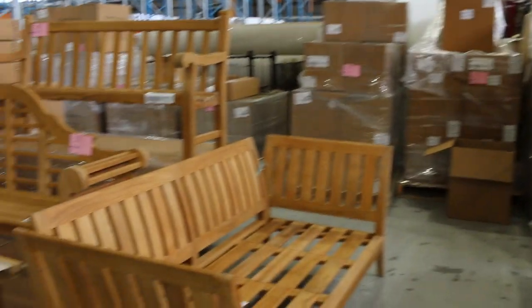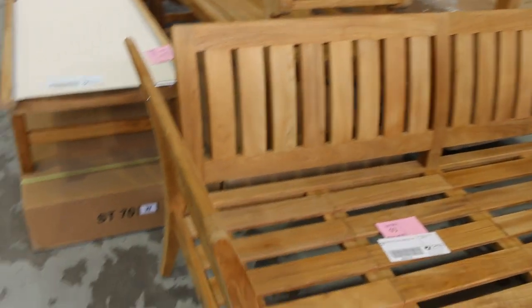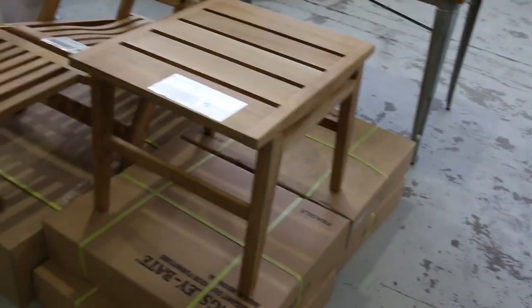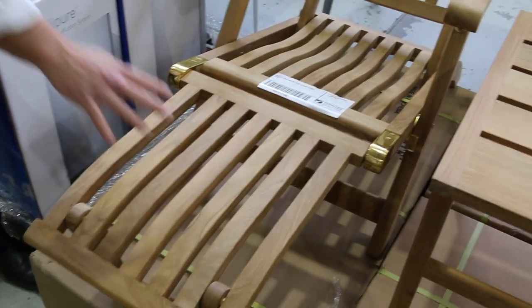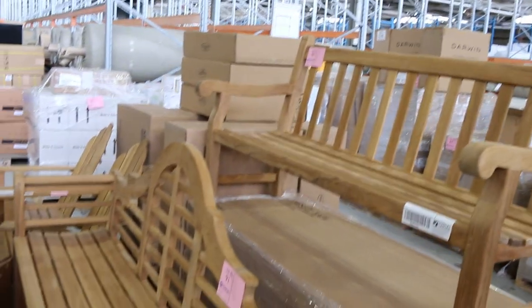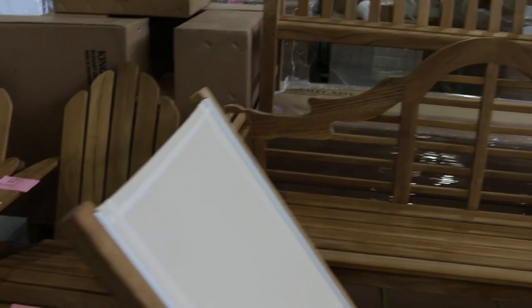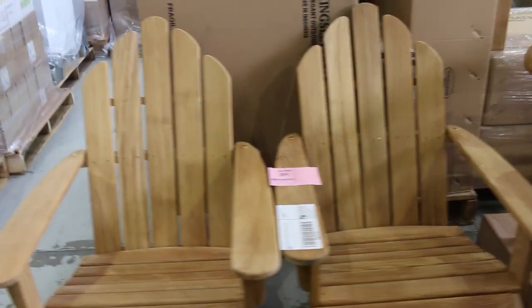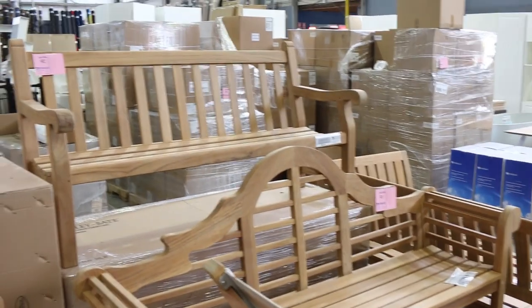We've got an absolute cracker for you folks this week. Starting in the lot 90s or thereabouts — we've had a big delivery of teak outdoor furniture. There's a day bed, a recliner chair that reclines with a removable footrest, a nice big outdoor bench, and down the front there's the beautiful Saint Tropez chaise — a lovely sun lounge. Looks like there's two of those and two chairs down the back. Beautiful teak furniture, all to clear, so you're going to get some good bargains.